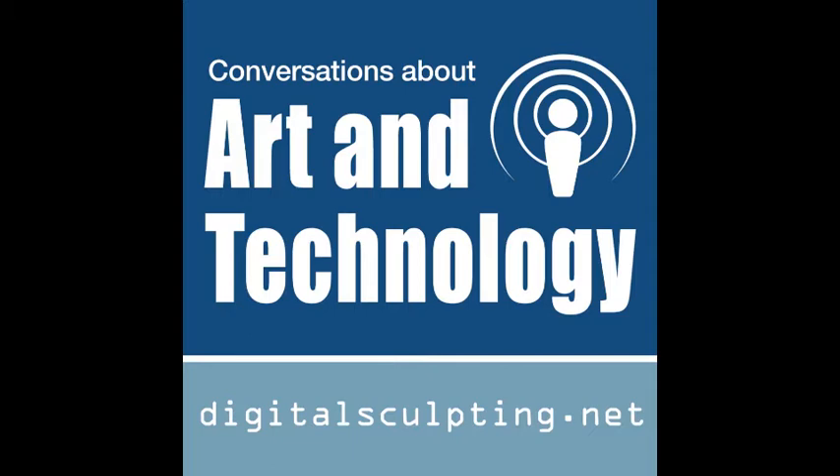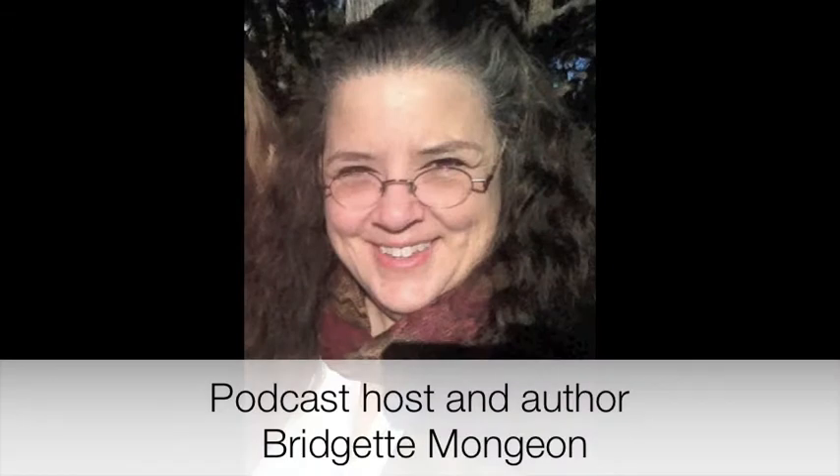Welcome to the Art and Technology Podcast at DigitalSculpting.net, a fireside chat where innovation, creativity, technology, and science meet. Welcome back to the Art and Technology Podcast. We've been on a bit of sabbatical, but we're back with some fervor. I'm your host, Brigitte Monjean.